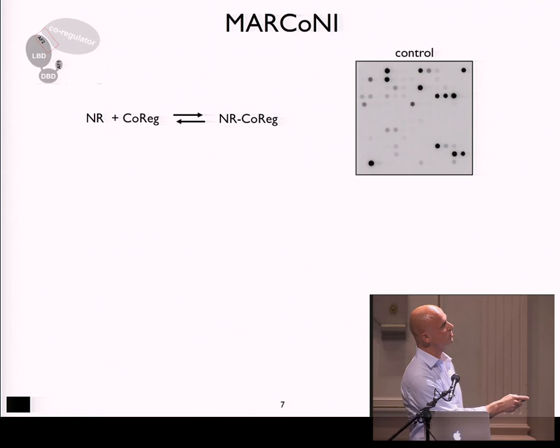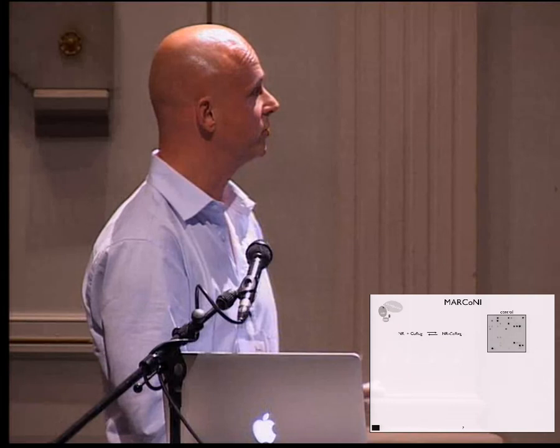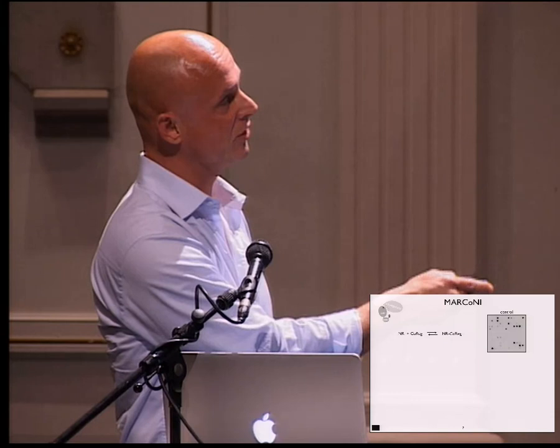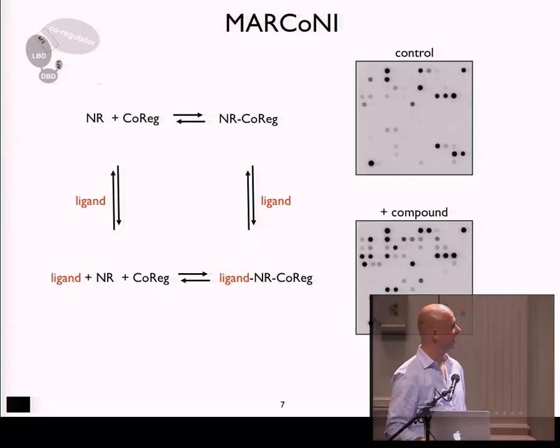Here you see an array where we spotted — the chips shown by Eric were first generation; this is the newest generation chip, which has up to 155 different co-regulator motifs from 65 different proteins, because some co-regulators contain multiple motifs. You measure a binding interaction that goes into an equilibrium of the nuclear receptor and the immobilized co-regulator. In a control state — the apoprotein without any ligand — there is already some constitutive binding to some co-regulators, but not to others.